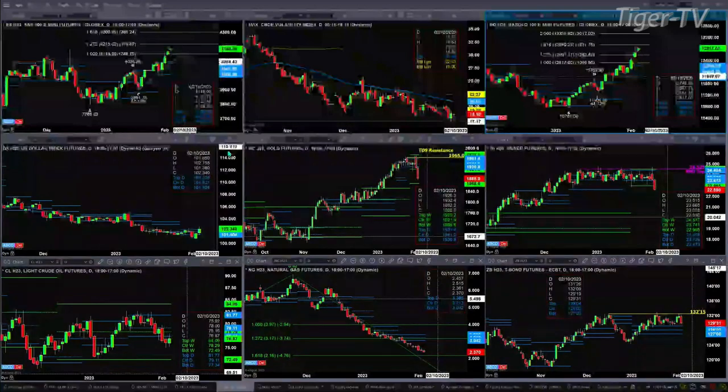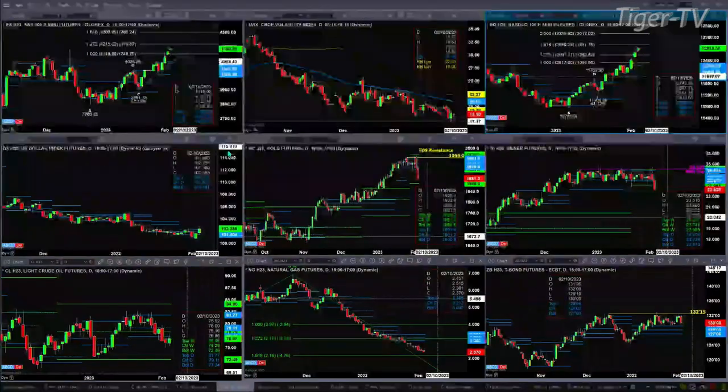Light sweet crude is trading out at 76.86 or so. It has closed below the bottom of its daily profile for two consecutive sessions. If it remains below 77.34 at day's end, odds would favor a move back to the 72.49 level, the bottom of its weekly profile.